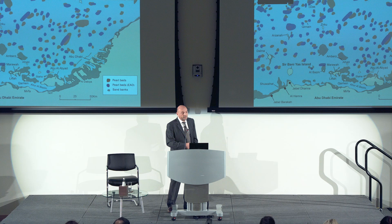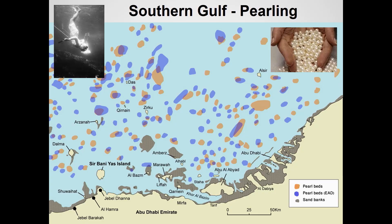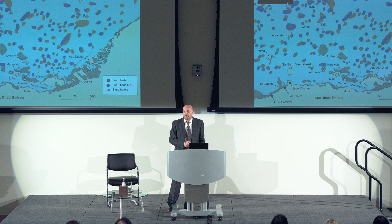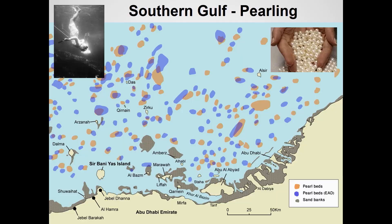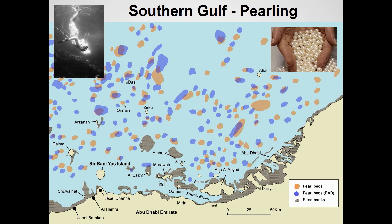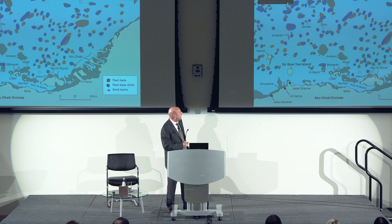Turning briefly to other aspects: pearling in the Gulf is very extensive. We know it goes back even to the Neolithic period, with pearls found on a number of Ubaid sites — it's a tradition that continued right through to the start of the last century. We geo-referenced a number of pearl maps and found they didn't correlate well with one another. Whether these pearl beds still survive is something we can't really determine at the moment.